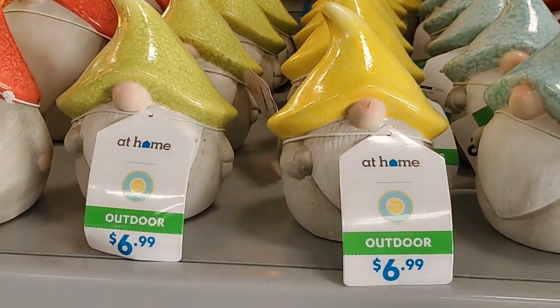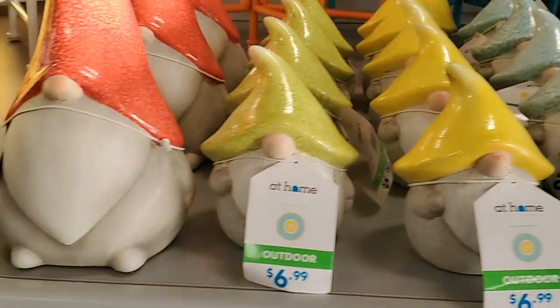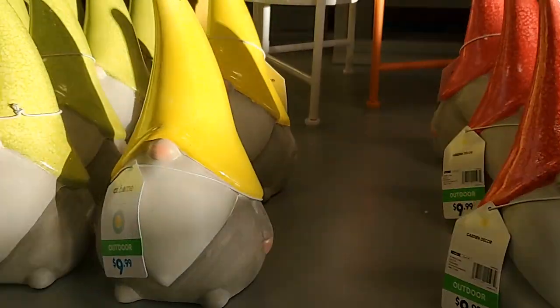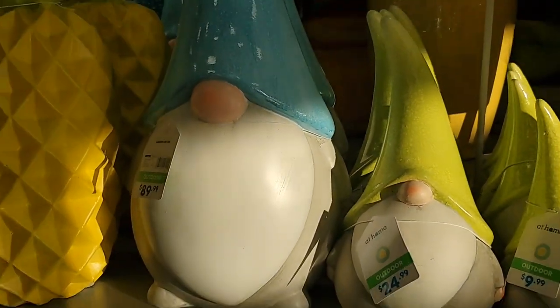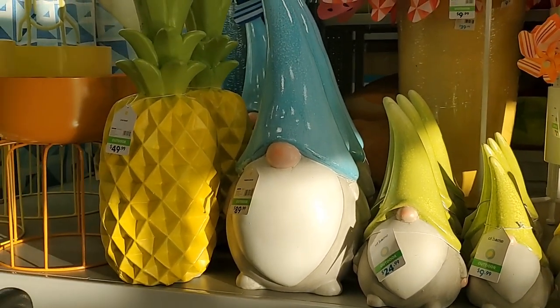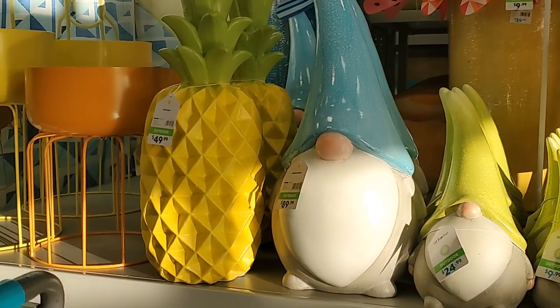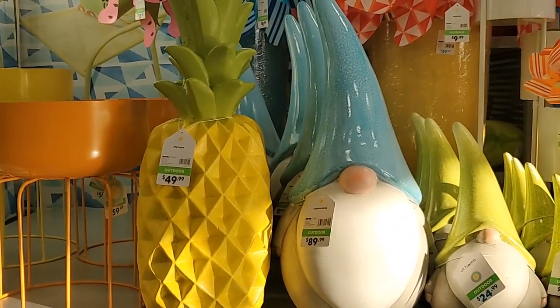As soon as you walk in they have these adorable little summer gnomes - aren't those cute? Then they have the larger ones in various colors, all the way up with a pineapple next to it. That's $89.99 for the large gnome and $49.99 for the cute pineapple.